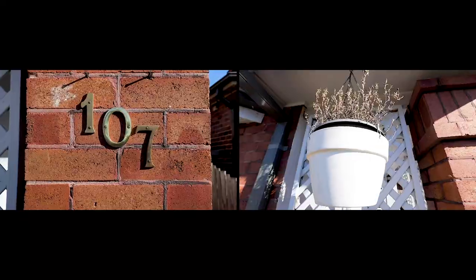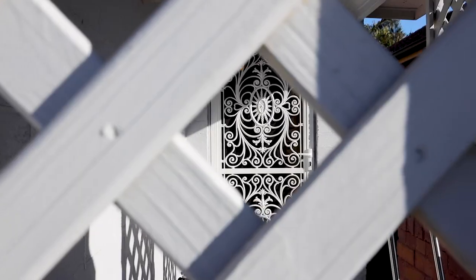Hi there, Broderick Wright from Ray White Real Estate at Parramatta Group, and I'm here at an ultra-convenient yet family-friendly full brick haven at 107 Victoria Road in Parramatta.